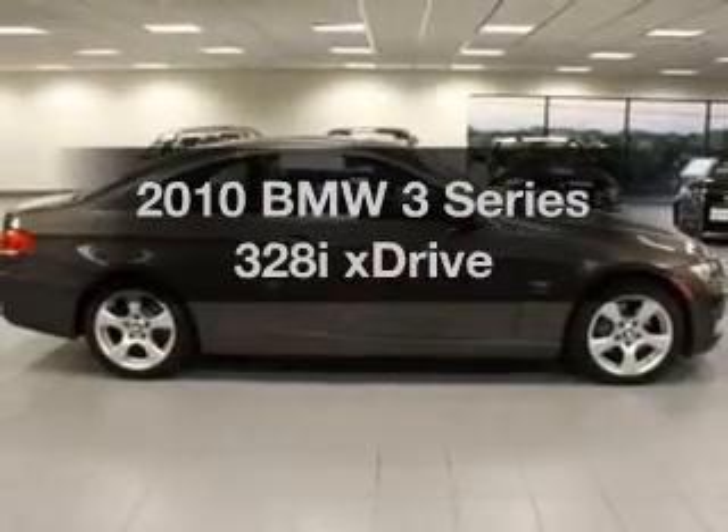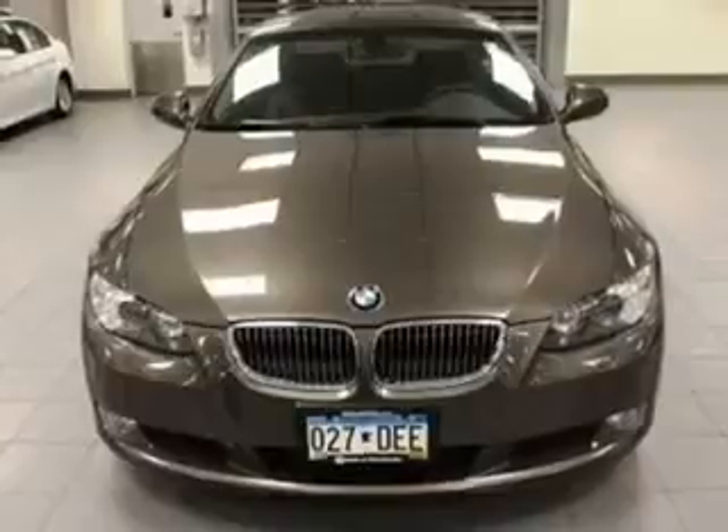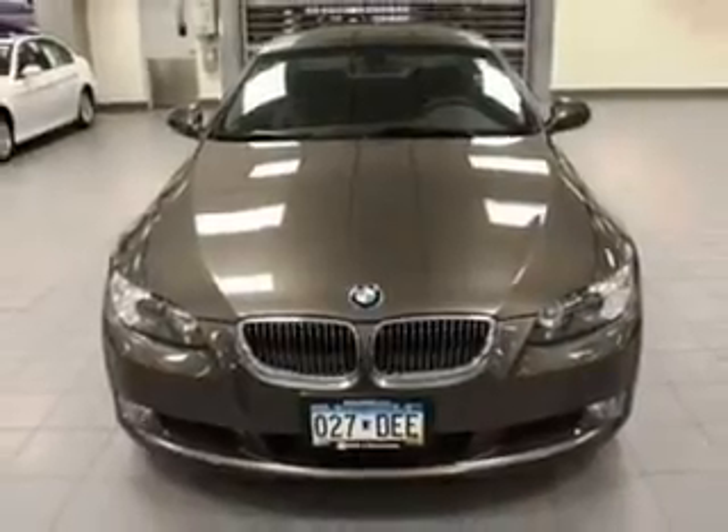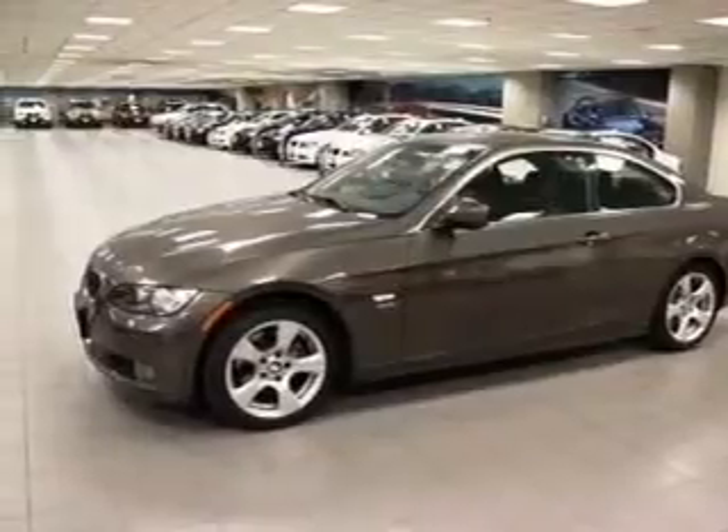Check out this 2010 BMW 3 Series. If you're looking for an automobile with great attributes, look no further. With a reliable 6-cylinder engine connected to a smooth shifting 6-speed automatic transmission.